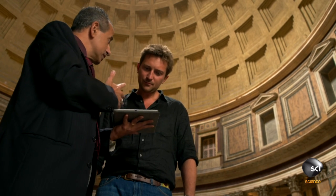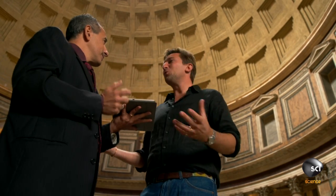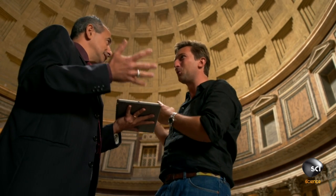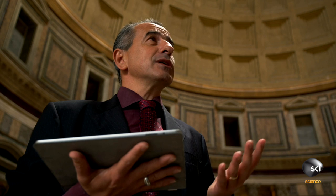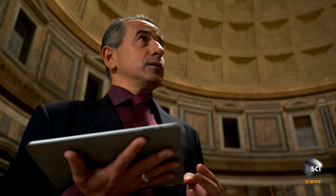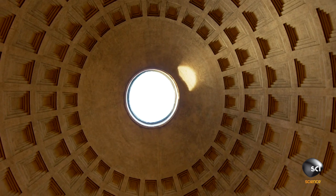We are talking about a building which is 43.3 metres in diameter. For us in England, we always think of St Paul's with its amazing dome, but this dwarfs it. And it's bigger, and it's possible only because of the material and the technique used to build it.